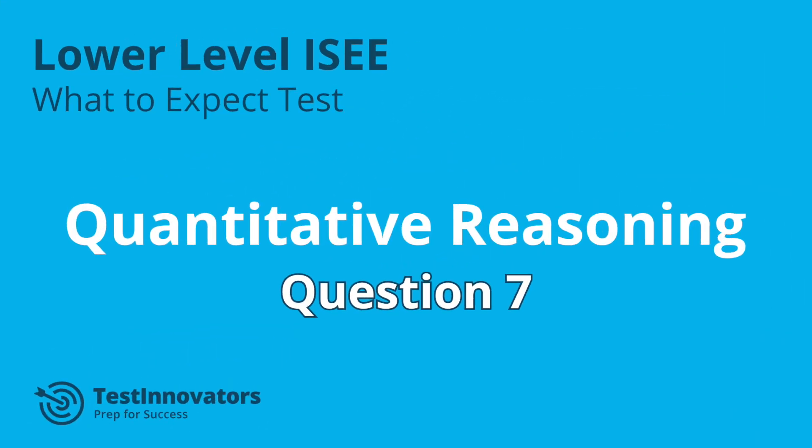Hey everyone, thank you so much for watching today. Hit subscribe for more ISE help, and be sure to check out our website.